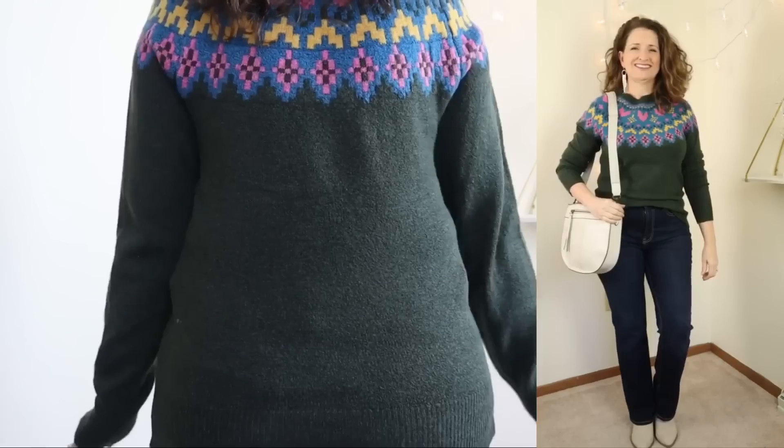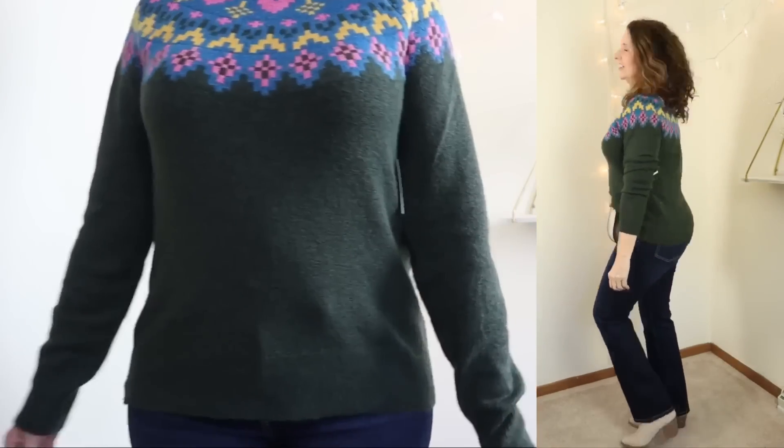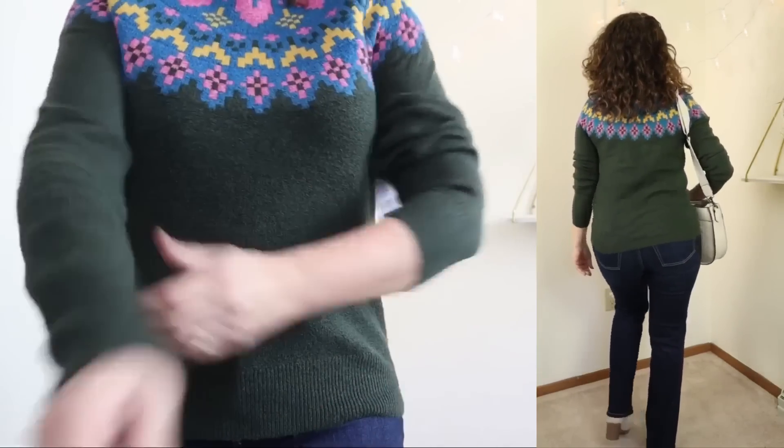It also has super easy care instructions — just machine wash cold and tumble dry. This sweater features easy pullover styling, a crew neckline, ribbed neck, cuffs, and hem, and a relaxed fit.